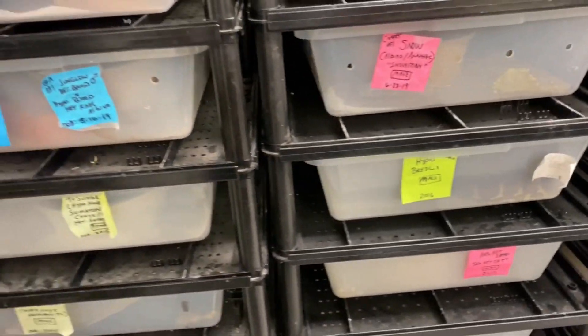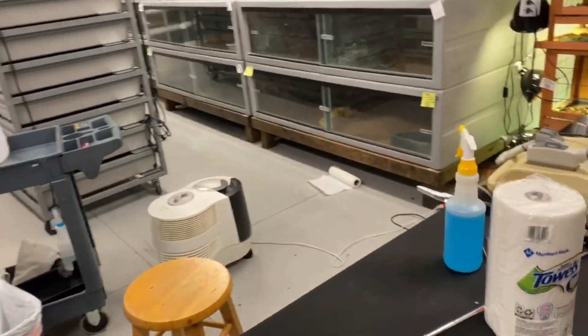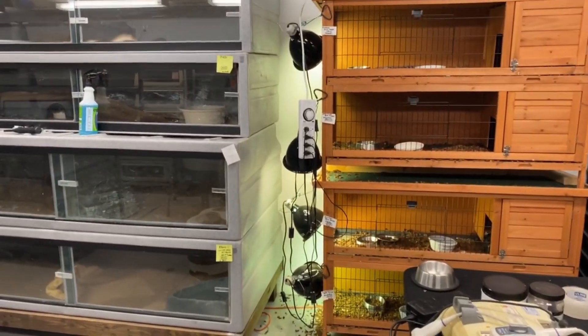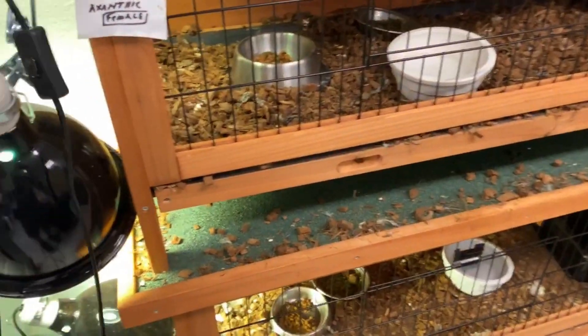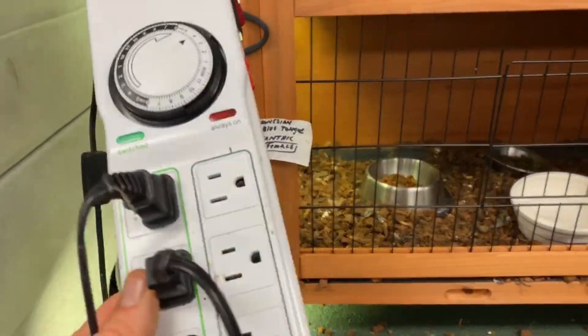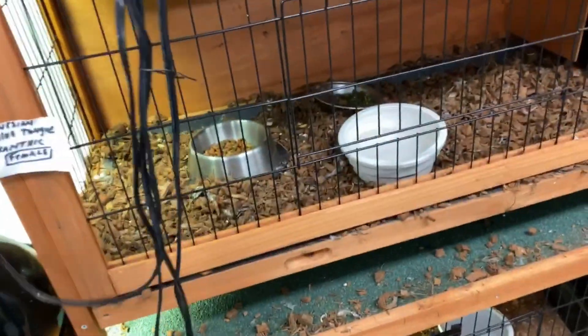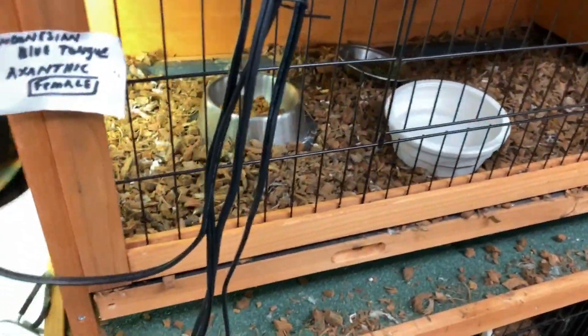When these big snakes get behind these tubs — especially the Vision tubs — they knock them out. She was all over this place. You can see she knocked over my blue-tongued skink power strip, which is not good — could have melted. She's a big snake; when she gets out, they wreak havoc.